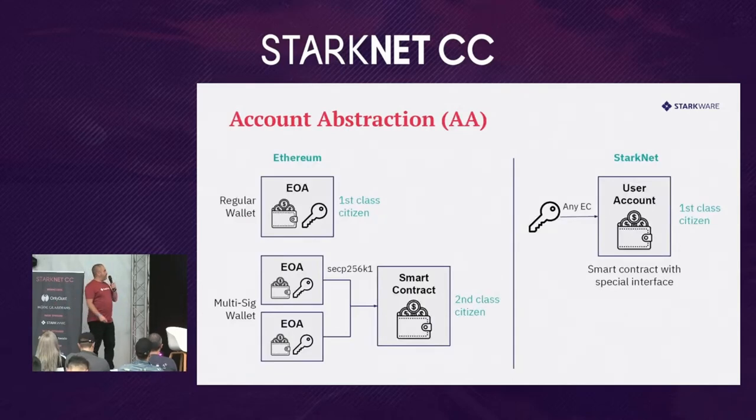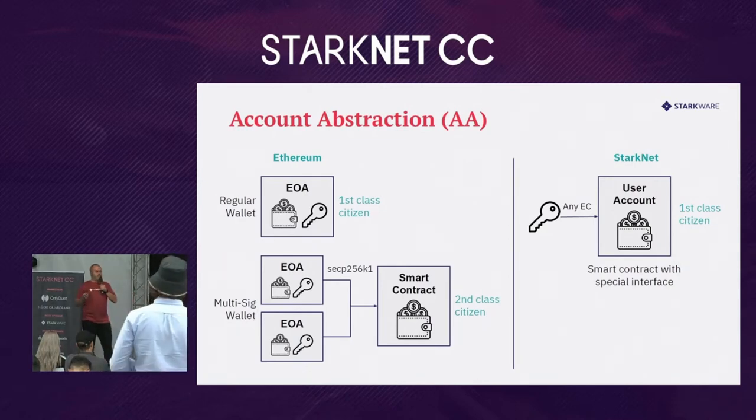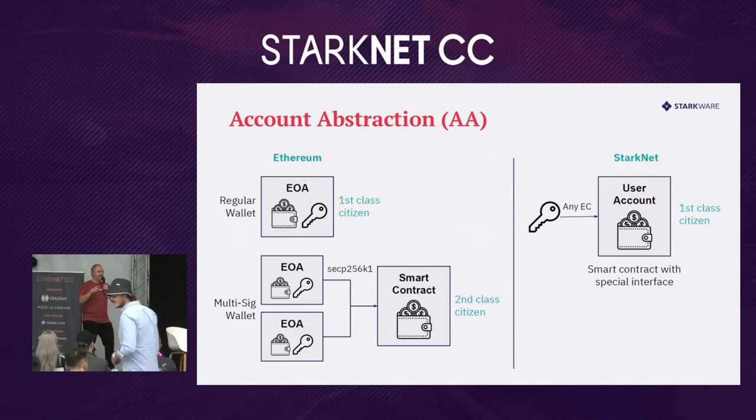Another interesting feature of Starknet is account abstraction, something you don't have on Ethereum or other blockchains. On Ethereum, we have two types of wallets: externally owned accounts, which are a combination of a key and the assets your wallet holds, and smart contract wallets like multisigs. The main issue is that smart contract wallets are second-class citizens compared to externally owned accounts — there are things you can do with an EOA that you cannot do with a smart contract wallet.